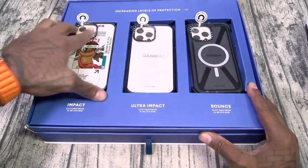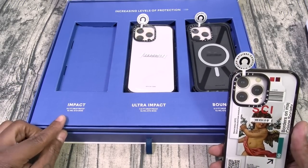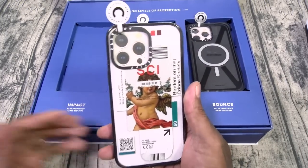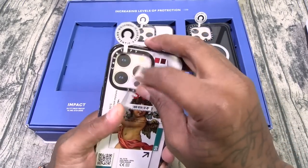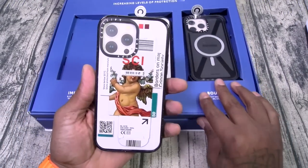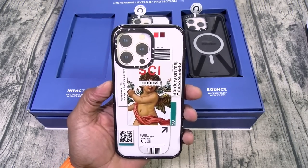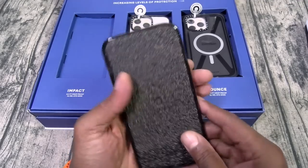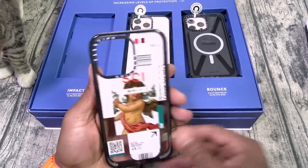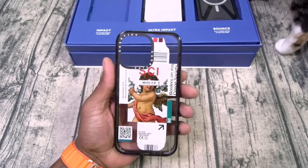Let's take a look at the first case — we got the Impact. This one is drop tested from 8.2 feet and it's four times military standard 810G. Now if you go to the website, this is one of my top picks. This one kind of has that old school Leonardo da Vinci kind of theme to it — something you might find in Athens, Greece. Let's pop this off. Check this one out — this is pretty sick. This is the Impact case, 72 bucks on this one.